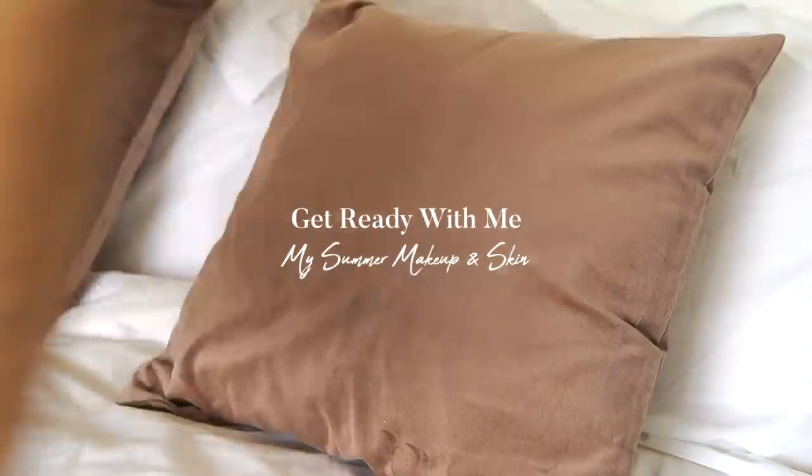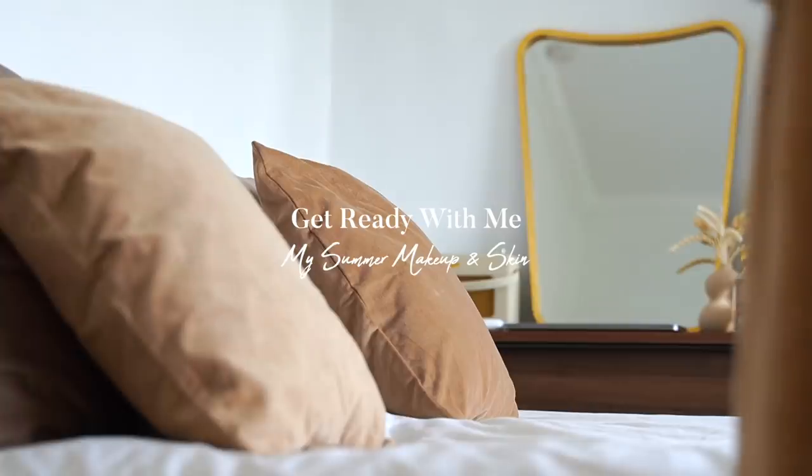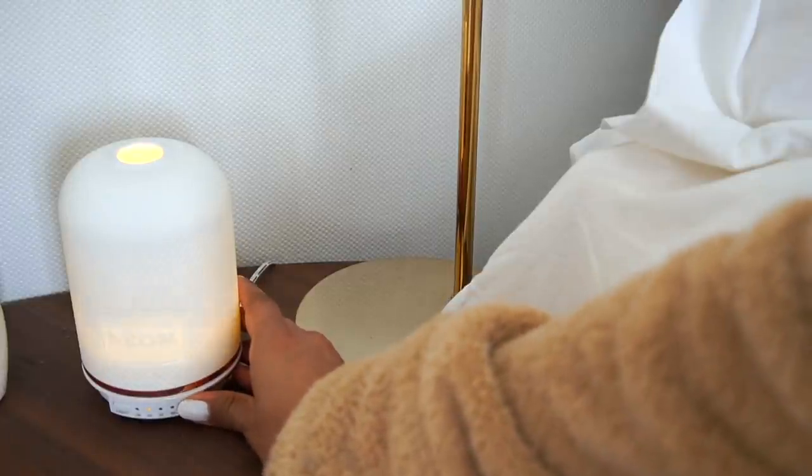Hey guys, welcome back to the channel! In this video I'm going to be sharing a get ready with me, talking through my summer makeup and skincare. As I mentioned before, I'm a Lookfantastic ambassador, so you guys can get 20% off the website using my code COCOBEAUTY.